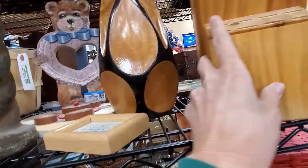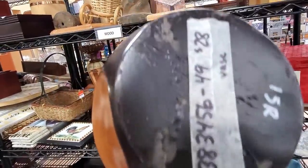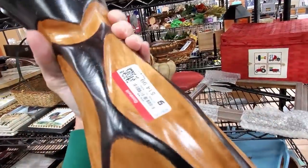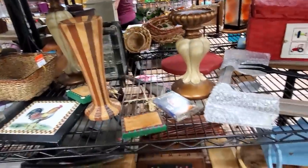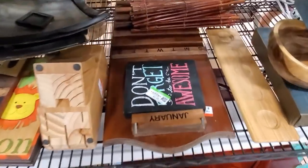This is kind of interesting. Oh, look at her. I don't know. But they want $15 for it, so it will stay. I'm just not in the mood to spend $15 on one thing like that.